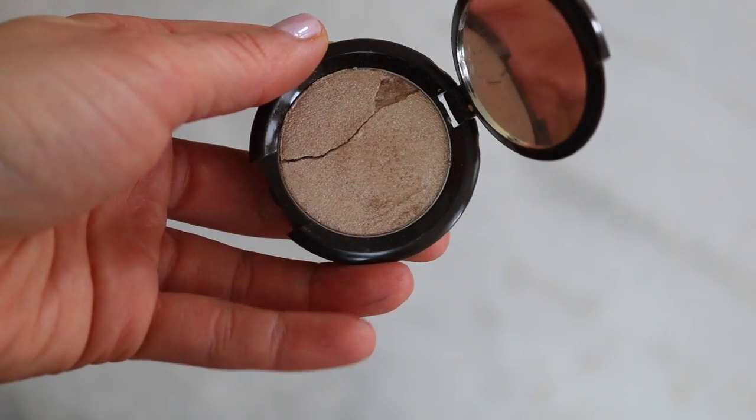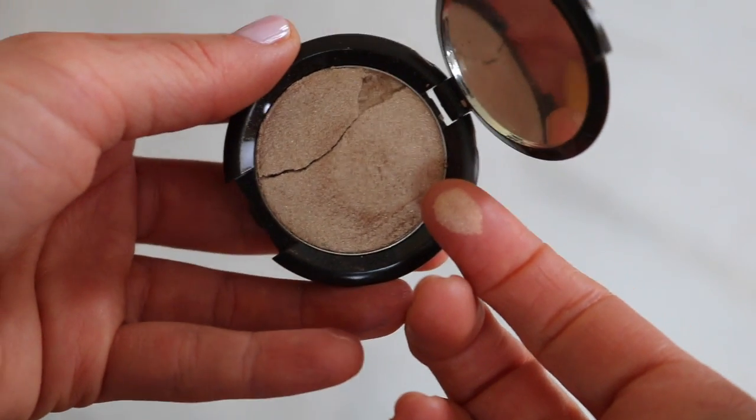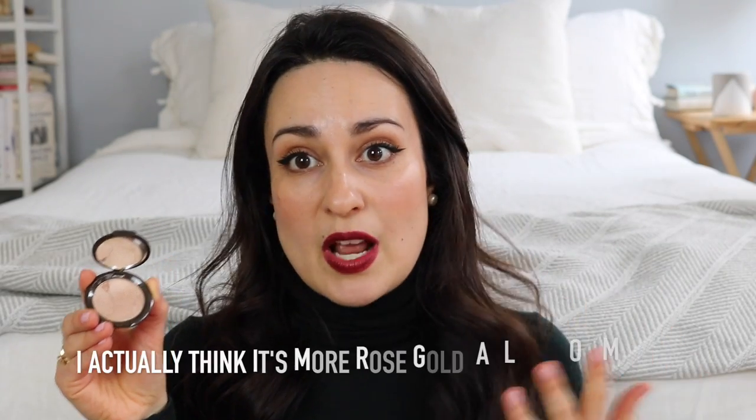Starting with powders: the first one I have is the Becca pressed highlighter in Opal. Mine is actually cracked — a chunk literally just fell out as I was talking — so a minor criticism right there: they're very, very soft and crumbly. Everybody knows Becca; they're most well known for their highlighters, and the powdered ones are very intense. Opal is a champagne highlight, which I find most flattering on my skin tone as opposed to stark whites or warm golden highlights.